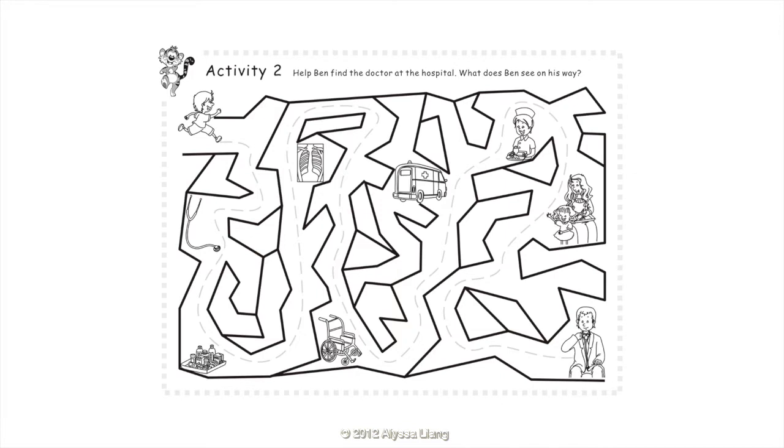Activity 2: Help Ben find the doctor at the hospital. What does Ben see on his way? Ben sees a stethoscope, medicines, an x-ray, a wheelchair, an ambulance, a nurse, and visitors.